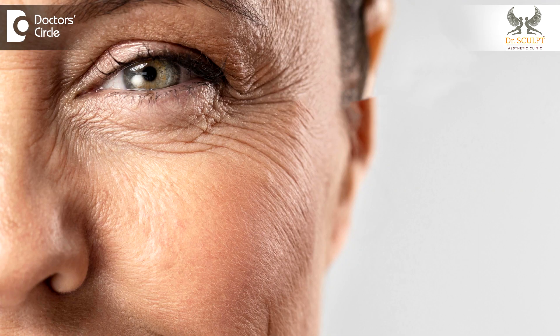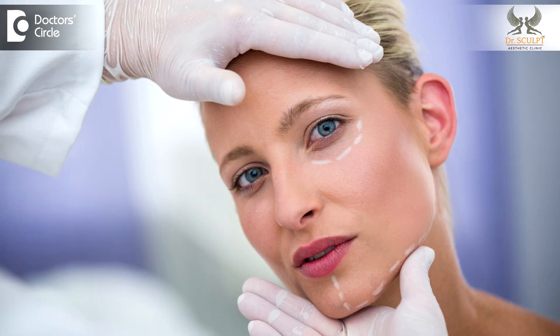It usually addresses the skin looseness and sagginess in the mid part of the face. In two-stitch facelift, the incision is taken in front of the ear, between the ear and the face, which goes up to the hairline. Two-stitch facelift usually addresses the mid face and the lower part of the face.